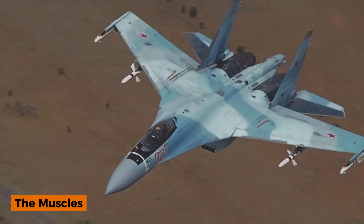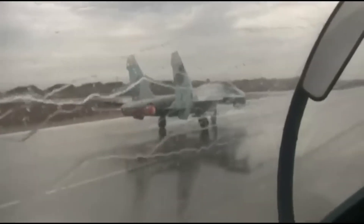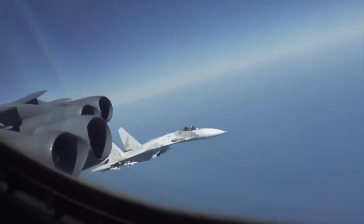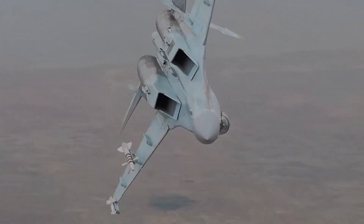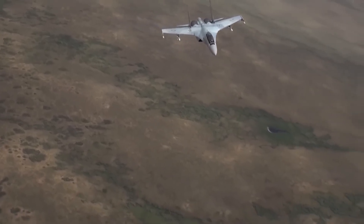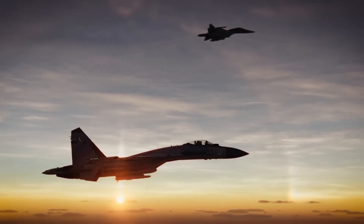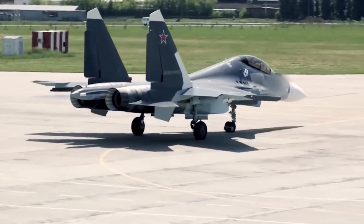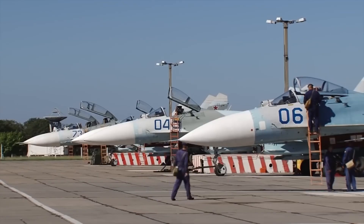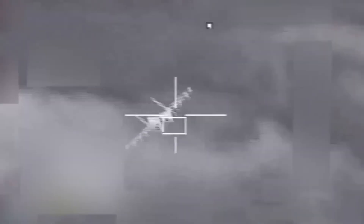Driving the Su-35's aerobatics are two AL-41F1S turbofans, exported as the 117S. Though descended from the AL-31, they're heavily redesigned — hotter running, more powerful, and fitted with the two-dimensional thrust-vectoring nozzles that define the jet's character. Each delivers about 14,500 kilograms of thrust in afterburner, all digitally tied into the flight system, so engines and control surfaces work in harmony. The payoff is blistering acceleration and recovery. While it can't sustain supercruise like the F-22, the Su-35 can nudge past Mach 1.1 without afterburner when clean — a rarity among fourth-gen fighters. More critically, it regains energy fast after wild maneuvers, letting it climb vertically, yank high-G turns, and still have power in reserve. If the Su-27 was an athlete, the Su-35 is its steroid-charged younger cousin.